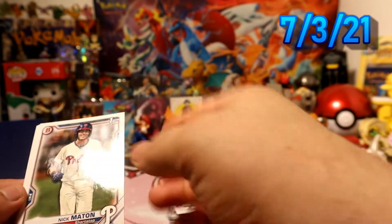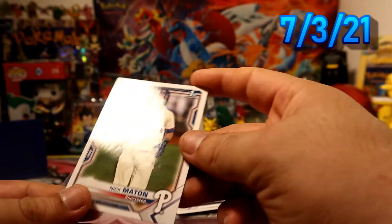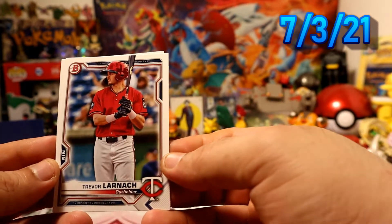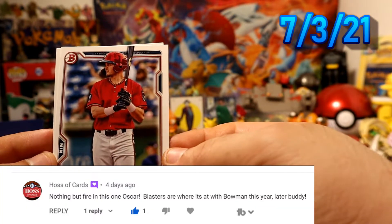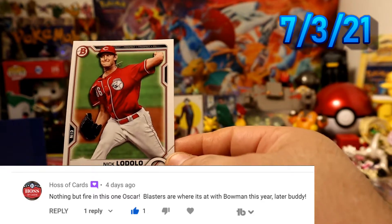We have Nick Melton first Bowman for the Phillies, paper. We have large Natch and low dollar. Alright, last pack — magic, right?